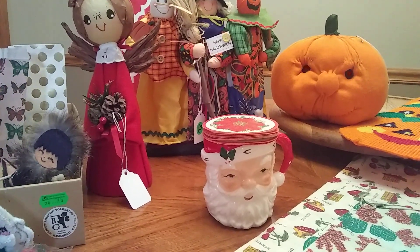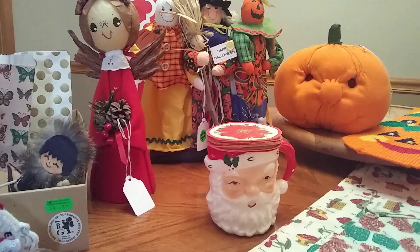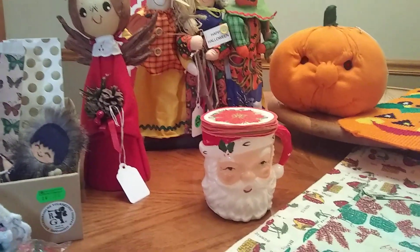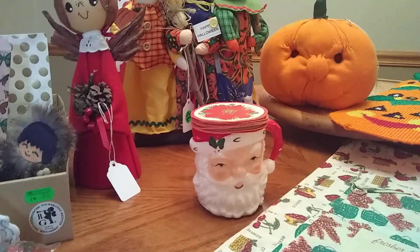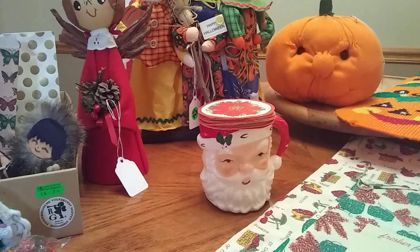Hi guys, this is Angie from Don't Pay Retail Thrift. I'm going to do a garage sale and estate sale haul for you today. I'm going to start with an estate sale that we went to the same day as the garage sale. Hopefully you saw the shop-with-me video on that — I apologize if it was bad, I had a lot of issues. So first I'll start with the estate sale.